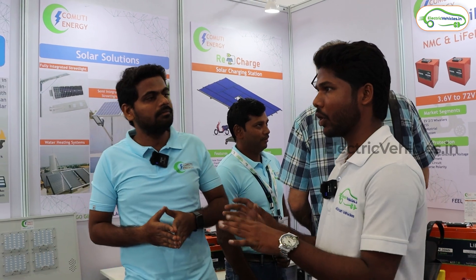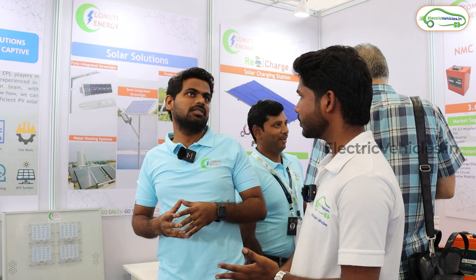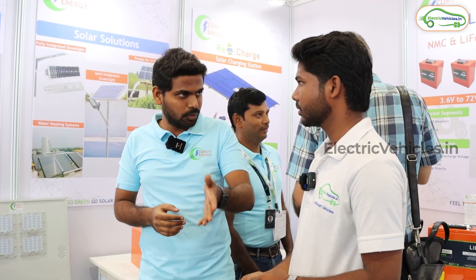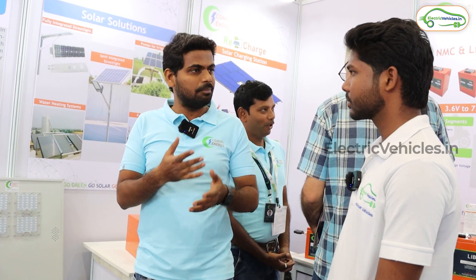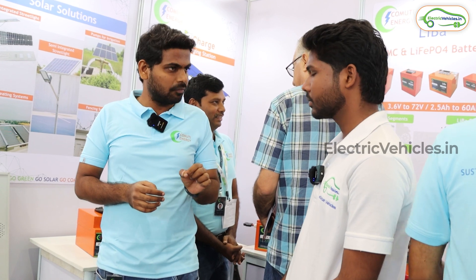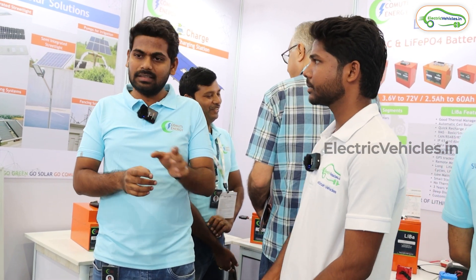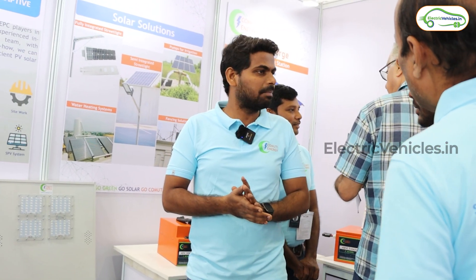What will be the price to install solar panels? That depends on the area. We will come to the customer's location, see how much area is available, and give the best possible solution. The area should be shadow free. We'll measure everything and give the best possible price for that.